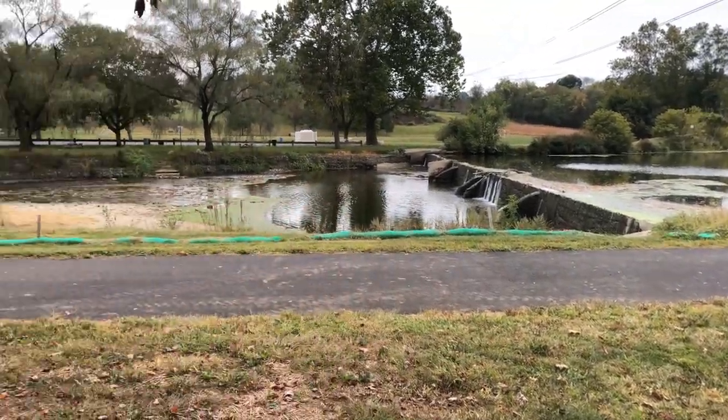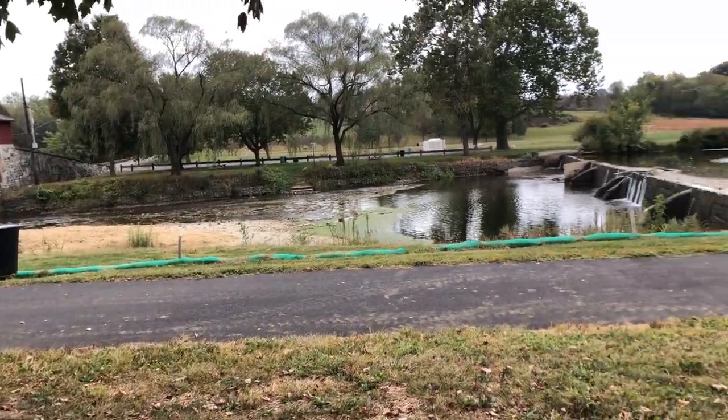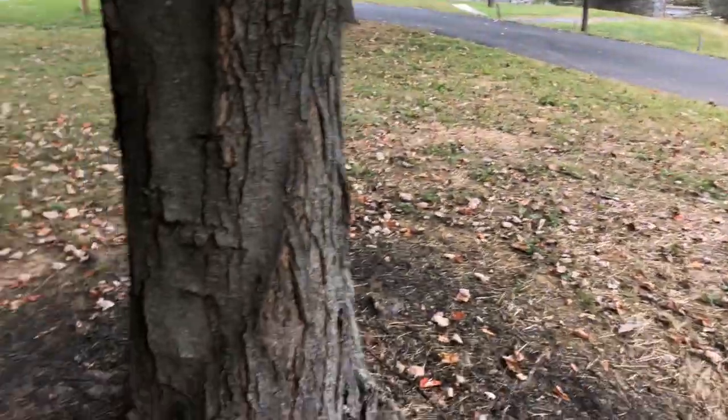Dang guys, I'm at this creek right here, and I don't have bait. I've been looking for worms and stuff, but I can't seem to find anything.